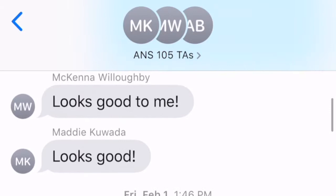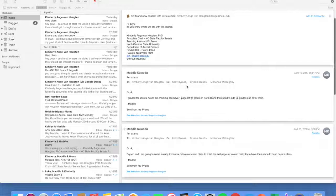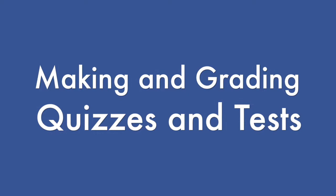By being a TA, I am definitely more confident in my public speaking and interpersonal communication skills.